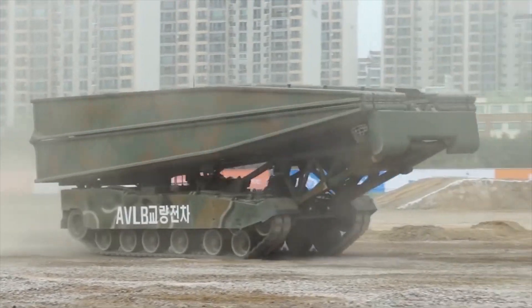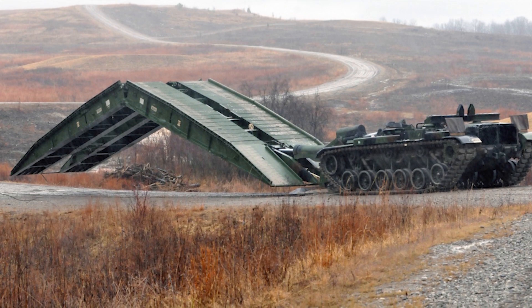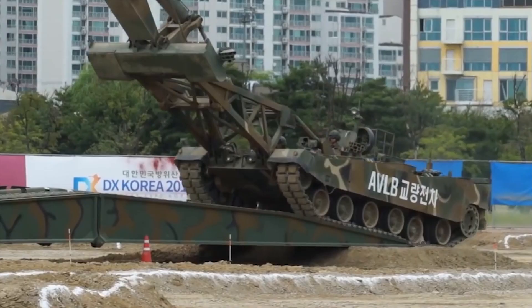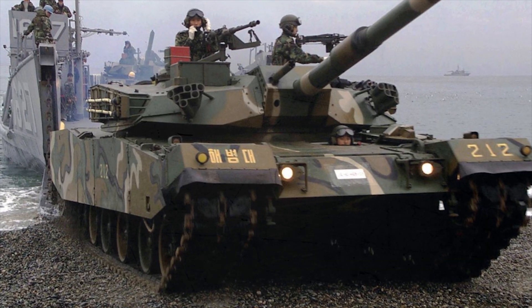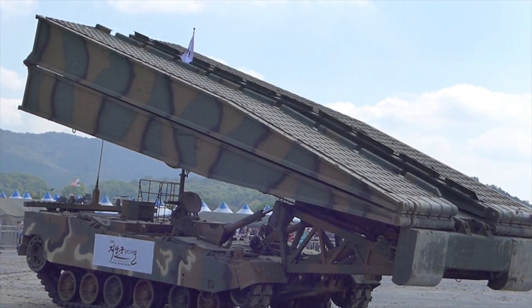K-1 AVL-B. The K-1 AVL-B is a combat engineering vehicle designed to launch, carry, and retrieve assault bridges. It was developed to meet operational requirements of the South Korean Army by ROTEM and Vickers Defense Systems, now BAE Systems. This combat engineering vehicle is based on a modified K-1 main battle tank chassis, with its turret removed and replaced with a bridging system.